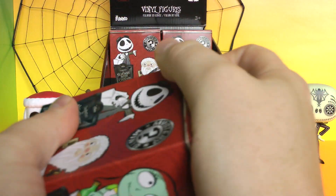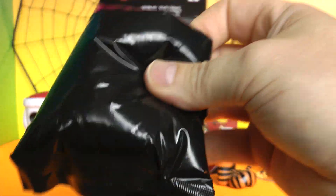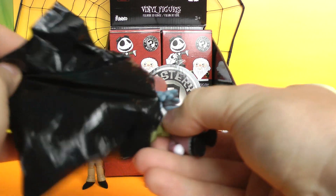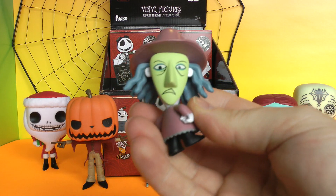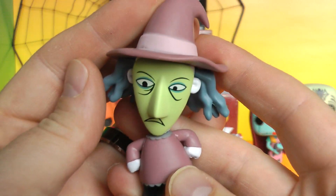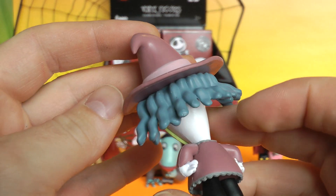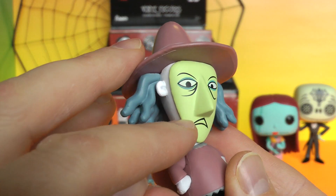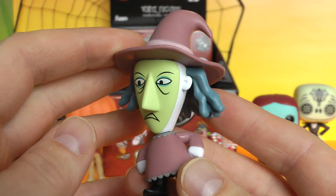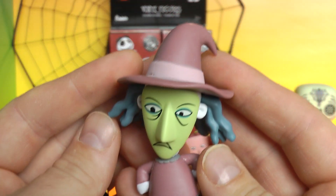Our last one in this opening, because I want to save a bunch of these for other videos. We got Shock! And her head turns — I don't know if it's supposed to do that. Check out Shock and her purple witch's costume. She wears a mask also, and when she takes it off she kind of looks like the same person — it's pretty funny. But there she is, there's Shock — so cool.